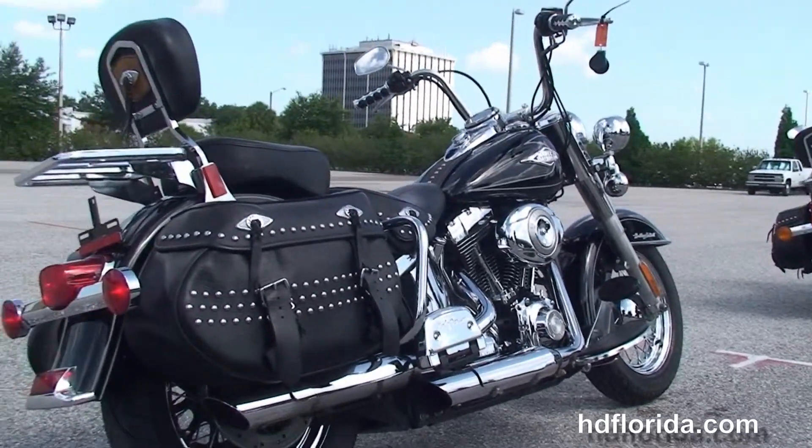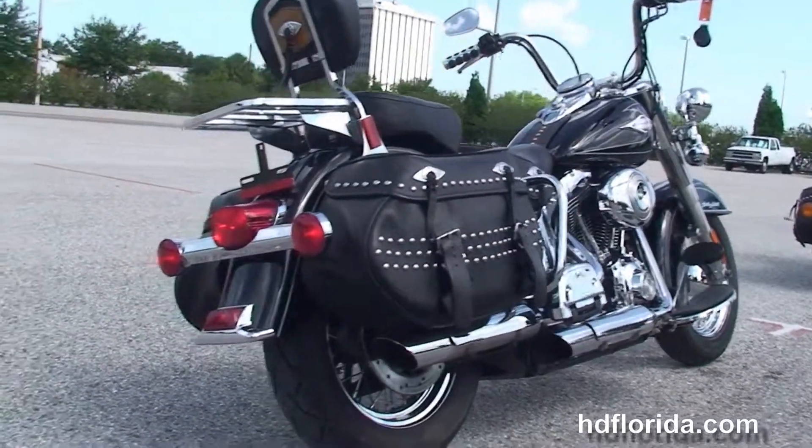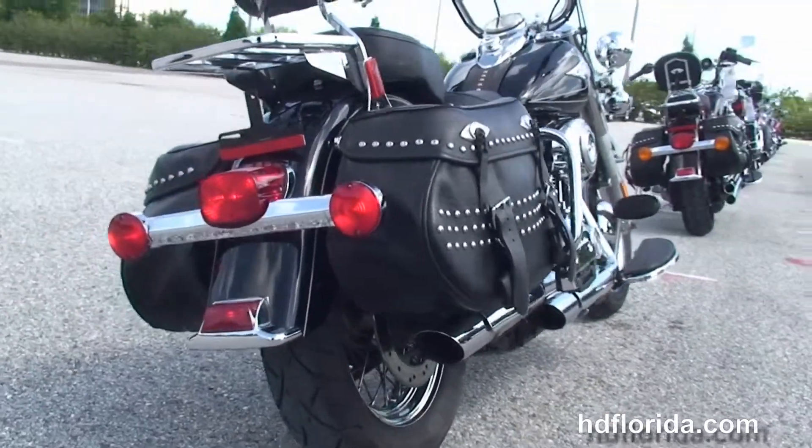The chrome oil tank and lines, stage 1 fuel mapping, and the upgraded chrome slip-on mufflers.